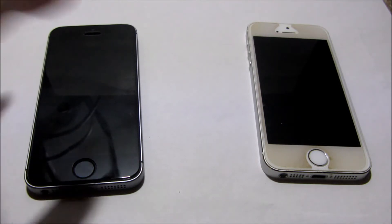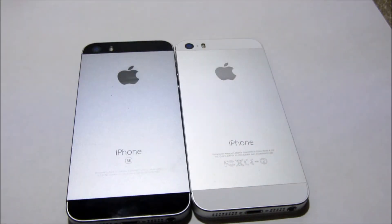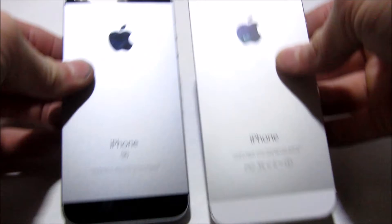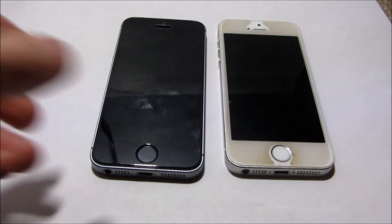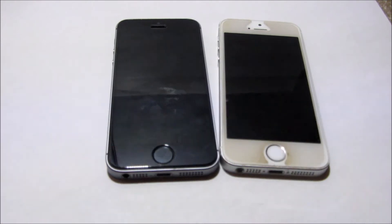Here are some similarities that both phones have. The design is the exact same — this one has a screen protector. Look at the back, same exact design right here. It's just 'iPhone' here, and 'iPhone SE' there. Another similarity is Touch ID — they both are the same and they both work the same.